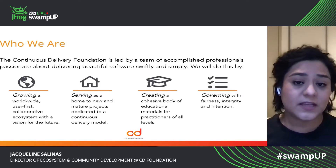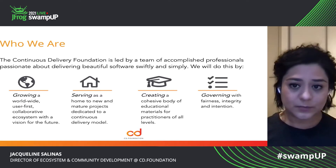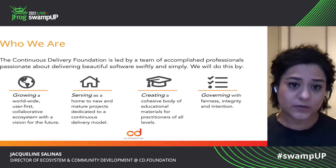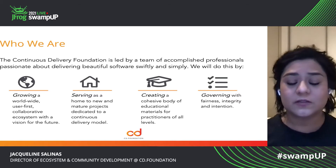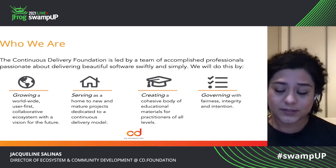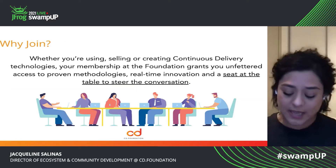The CDF is led by a group of accomplished professionals that are passionate about delivering beautiful software swiftly and simply. We're doing this by growing a worldwide user-first collaborative ecosystem with the vision for the future. We serve as the home to new and mature projects dedicated to the CD model. We are creating a cohesive body of educational materials for practitioners of all levels. And lastly, we are also helping establish governing bodies — we govern with fairness and integrity and intention.